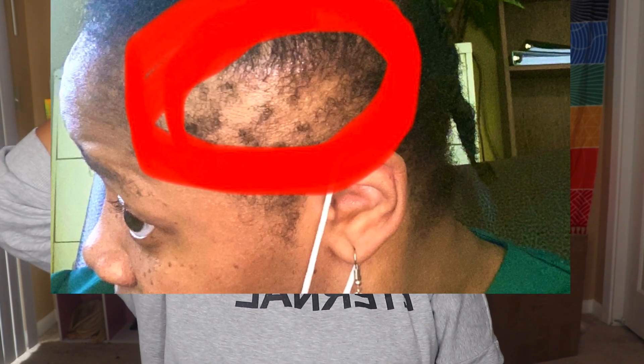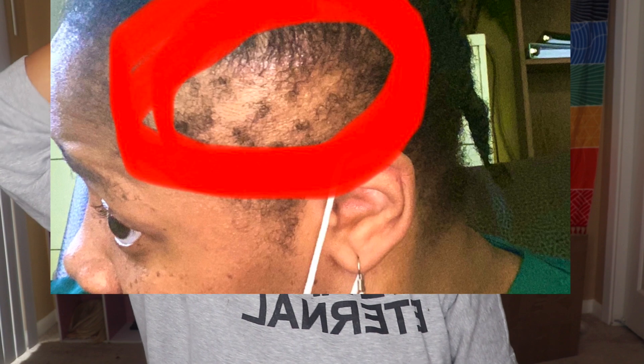These irritate my scalp on my edges. Another thing I noticed when using this on my edges — it started getting puffy, like inflamed. I can tell when my scalp is inflamed from my seborrheic dermatitis. When I noticed it on my edges, I wasn't sure if it was coming from the seborrheic dermatitis or from this serum, because my edges have never been inflamed like that before. And then on top of it itching like crazy, I just can't use something that's going to cause further irritation to my scalp.